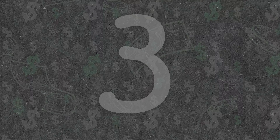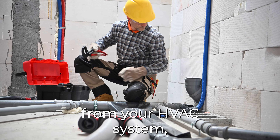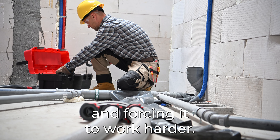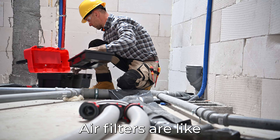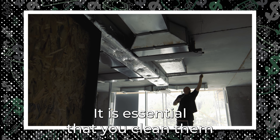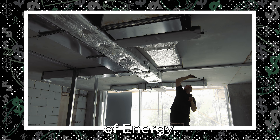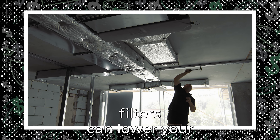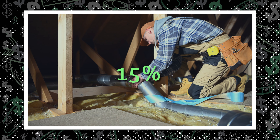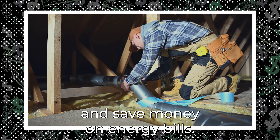Number 3: Change Your Filters. Dirty filters reduce airflow from your HVAC system, preventing it from maintaining the temperature you want and forcing it to work harder. Air filters are like a workhorse for your HVAC system — it is essential that you clean them regularly to remove any clogged dirt and debris. According to the Department of Energy, replacing your air filters can lower your energy consumption by up to 15%. Change your filters regularly to keep good airflow and save money on energy bills.